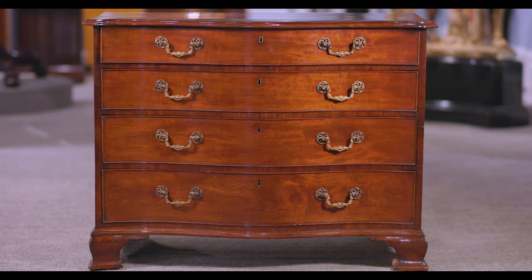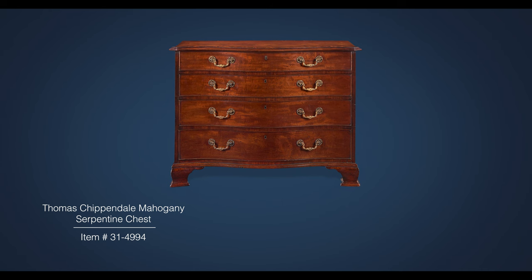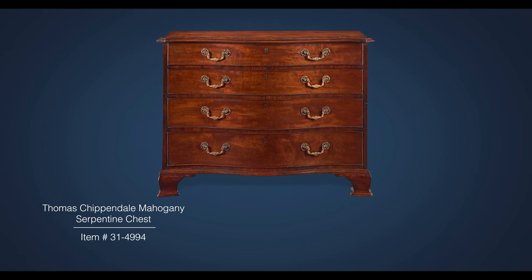Today, the name Chippendale invokes images of refined taste and unparalleled elegance. It is no wonder masterpieces such as this rare dresser are so treasured by collectors.